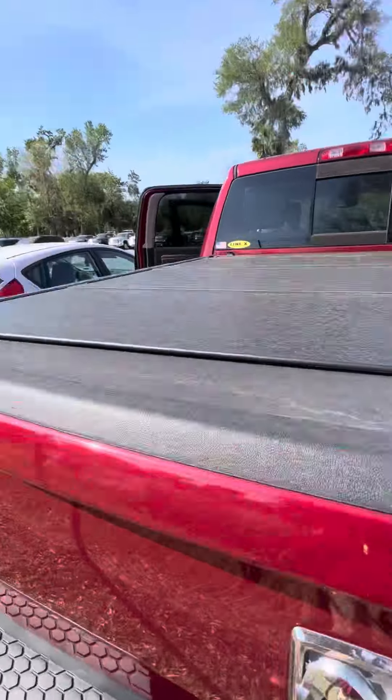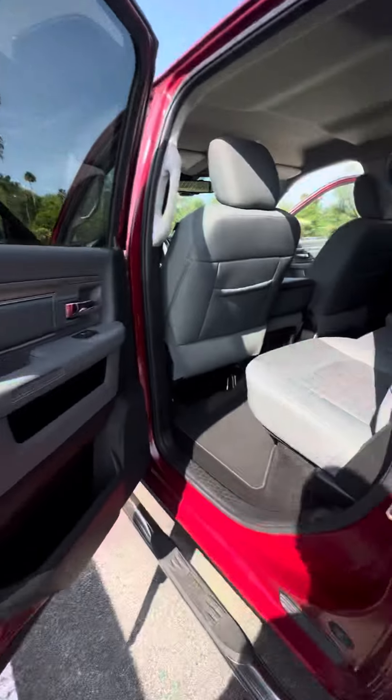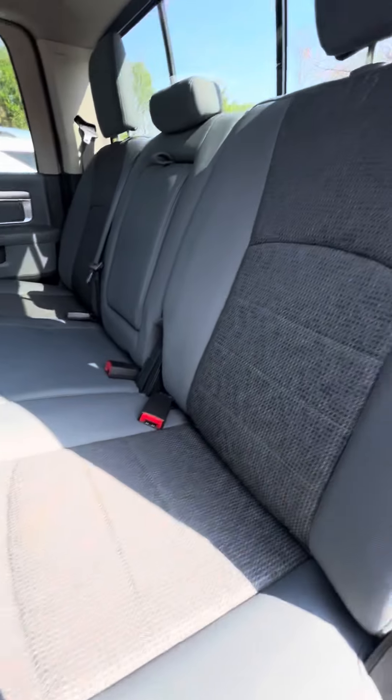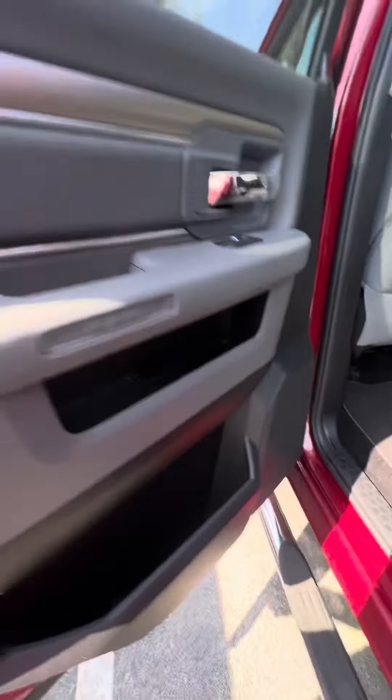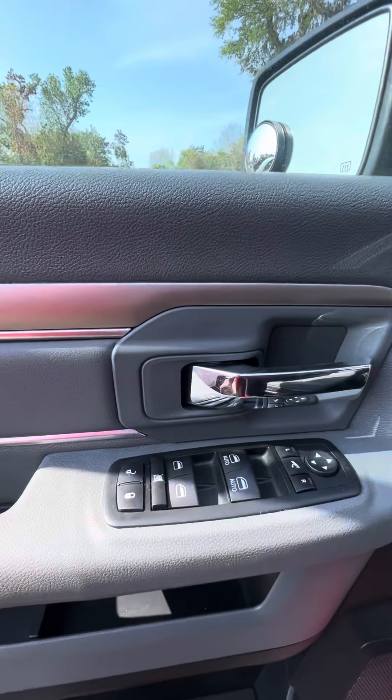Power window in the back. Nice bed cover. Panoramic sensors in the back door, exhaust, tow package, backup camera, hard bed cover.